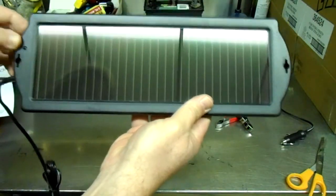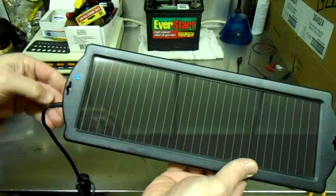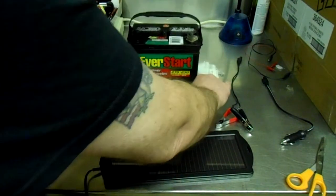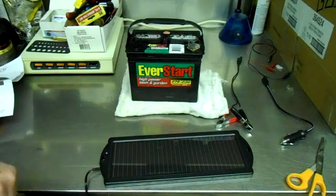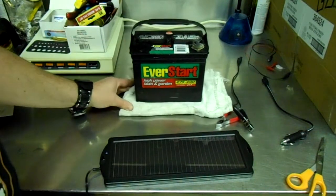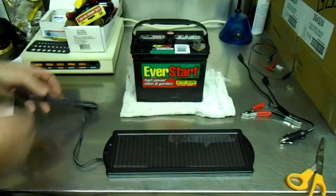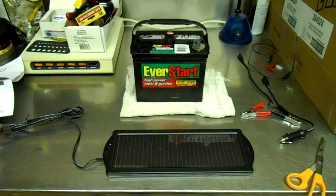You can see how it's blinking along there — pretty nice — and that's just from the room lights in here, and it's not terribly bright in here either. I brought this battery in, so let's hook a voltage meter up to it and see what it's sitting at right now.